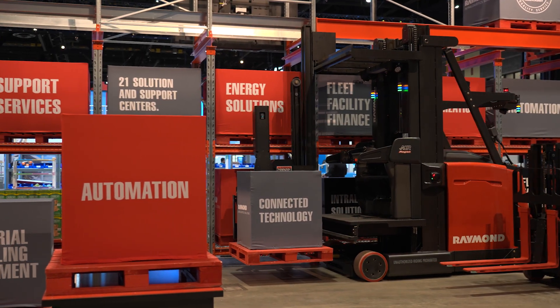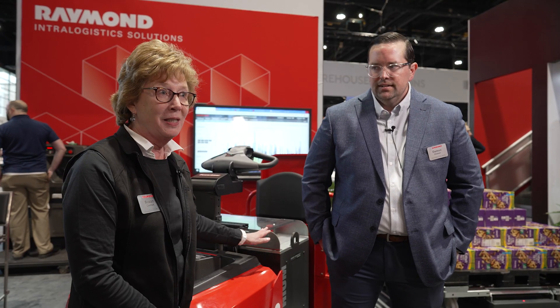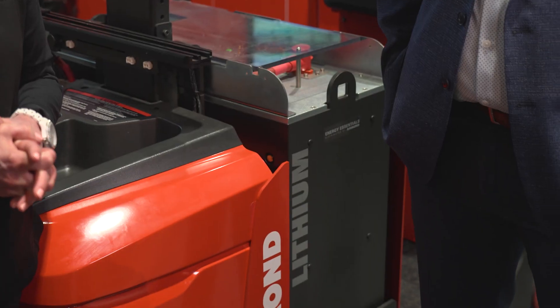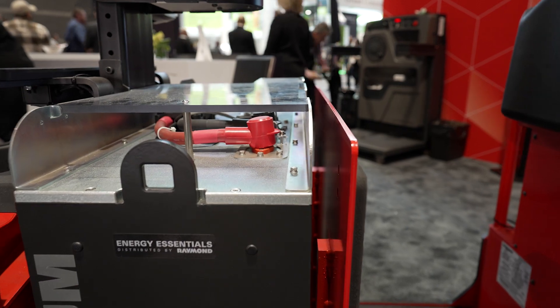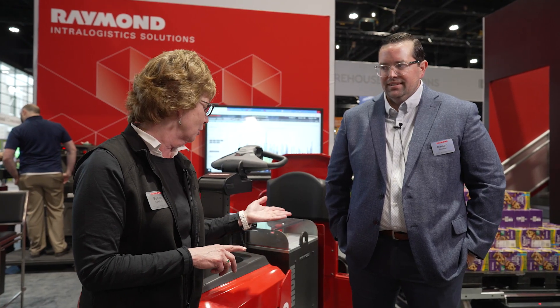The real buzz at this show is automation and battery technologies. As you can see, this particular truck — like many of these trucks — is set up with lithium-ion batteries, which help customers eliminate the need for watering and get better energy efficiencies. And Damon, you can talk more about that, as it's been a real buzz at the show.